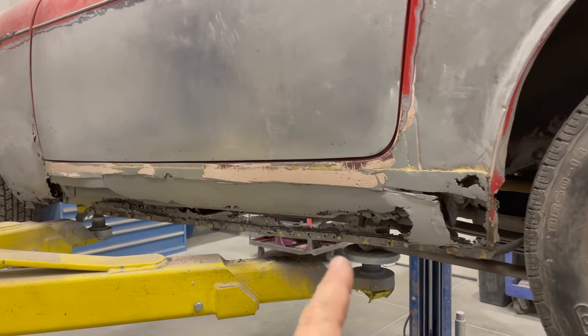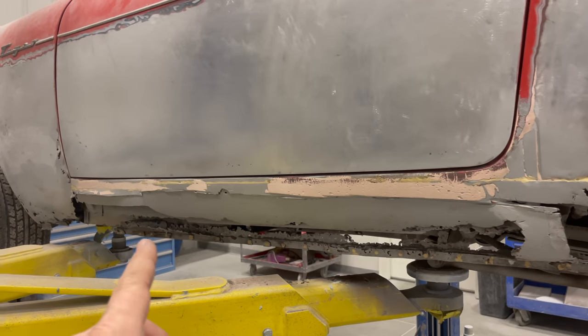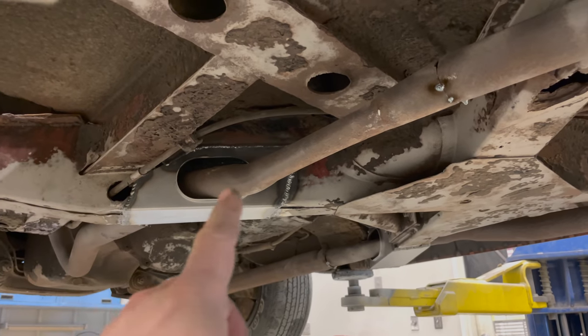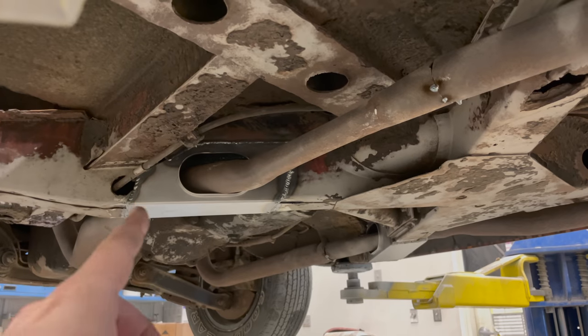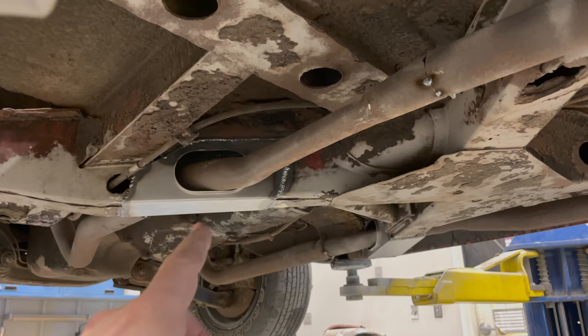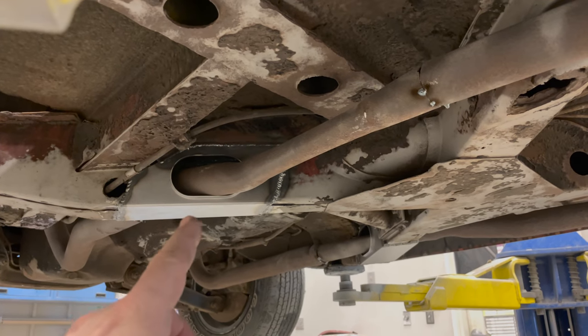The rocker panel on this side gives you a good idea of what it looked like on the other side before rebuilding it. Underneath the car, the exhaust cutouts had to be re-welded. This is a patch that's available — you can order these cutouts and replace yours. Of course with the exhaust there, these always rust out.